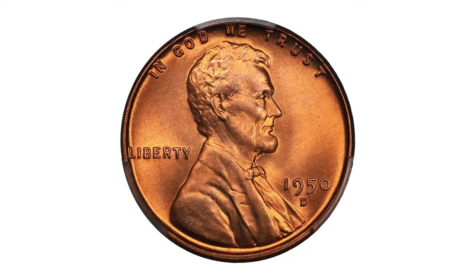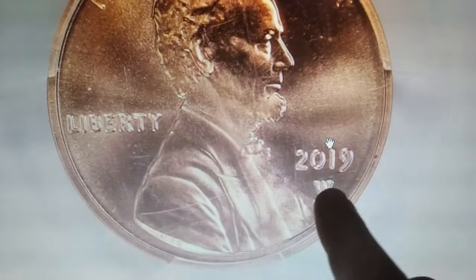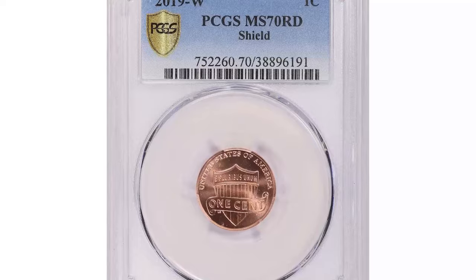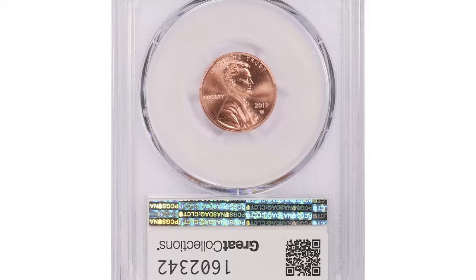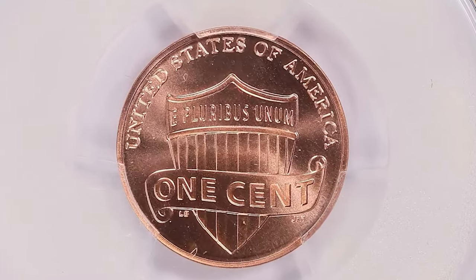Mind-blowing price for a modern shield penny — this 2019-W Lincoln cent in MS70, the highest achievable grade in numismatics. The 2019-W Lincoln cent Shield, graded MS70 Red by PCGS, represents the pinnacle of modern coinage quality. The mintmark W stands for the West Point Mint where this coin was produced. The MS70 Red grade indicates a flawless coin with full red luster, a highly desirable trait among collectors.